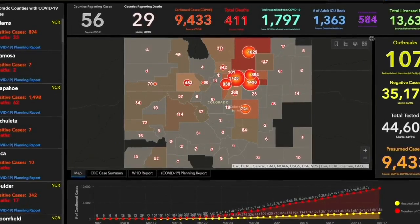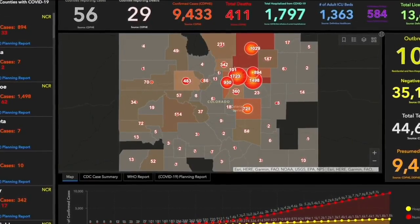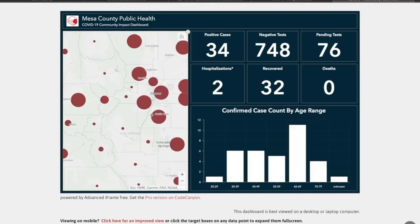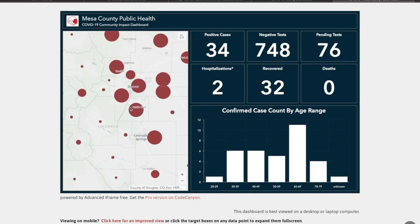Douglas County is mapping cases, deaths, and hospitalizations, breaking down the data by communities like Highlands Ranch and Castle Rock. And Routt County is using the technology to survey residents for symptoms of coronavirus.